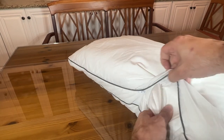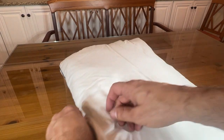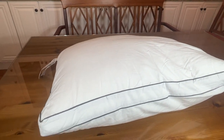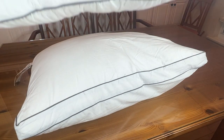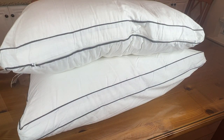Looking inside, you can see they've got an inner lining, and you can actually wash the outside lining, which is a nice bonus. You can put a pillowcase on there, but you can also just enjoy them as is.